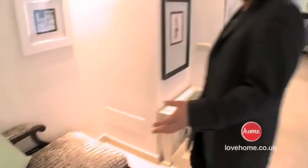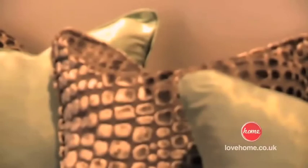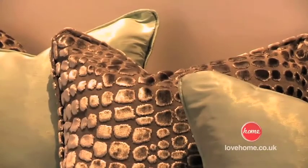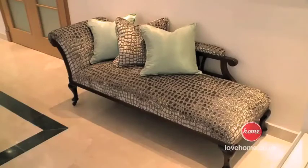This is the client's own chaise longue that was actually upholstered in blue before. So I've re-upholstered this in the croco velvet fabric. We've added a couple of the duck egg cushions on there as well, just to give it a lift.